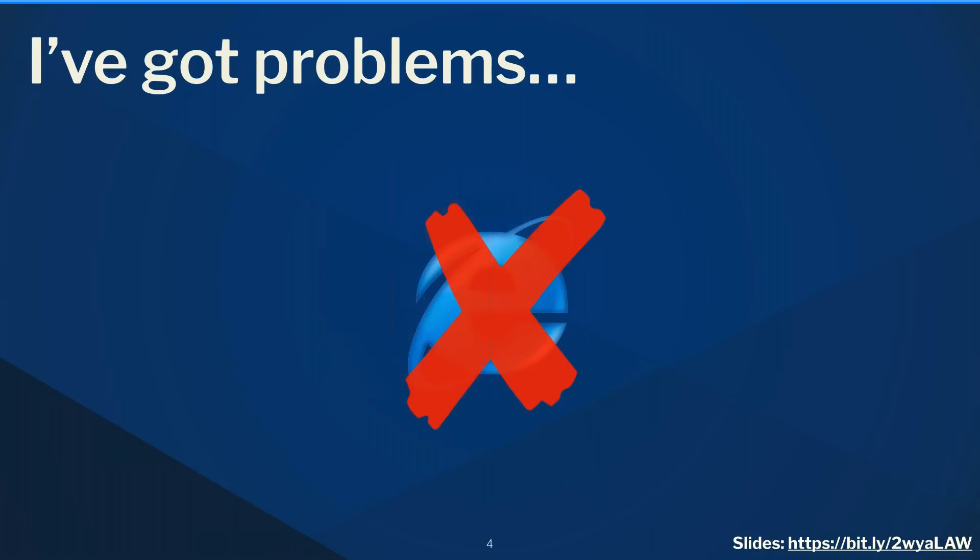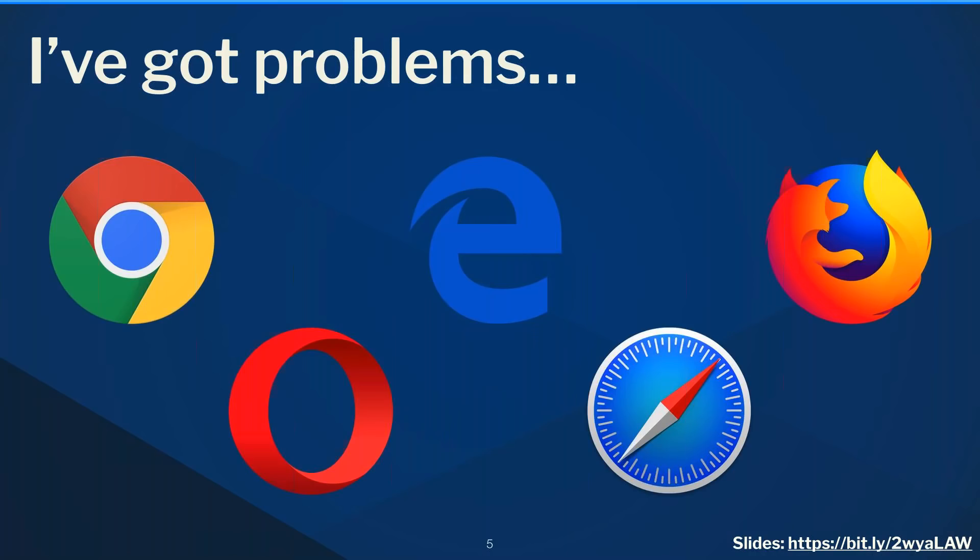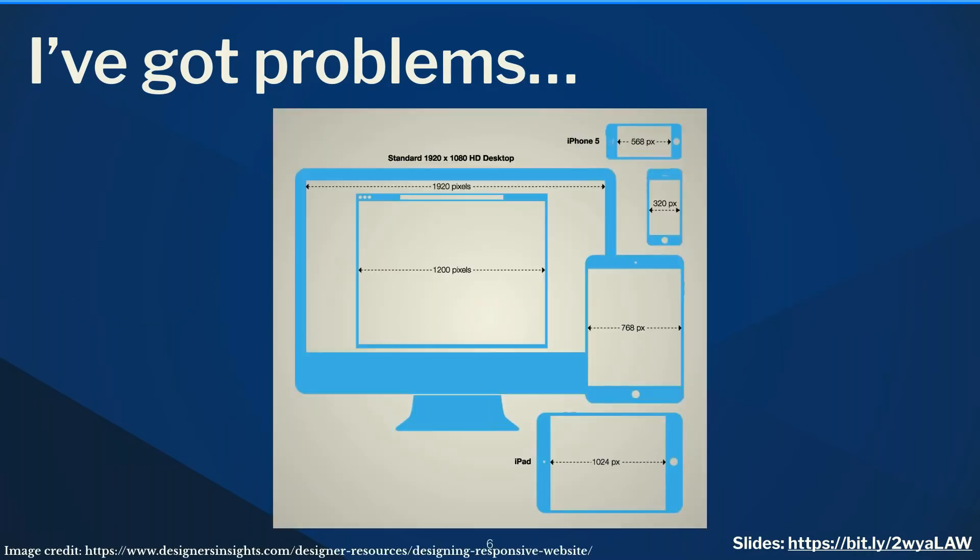I have problems, and one of them used to be IE6 — thankfully I don't have to deal with that browser anymore. Instead, I get to deal with at least five different browsers: Edge, Chrome, Opera, Firefox, and Safari, plus every version of those in mobile form as well.